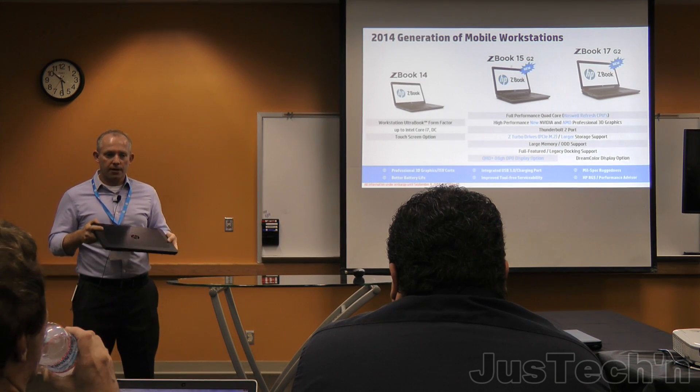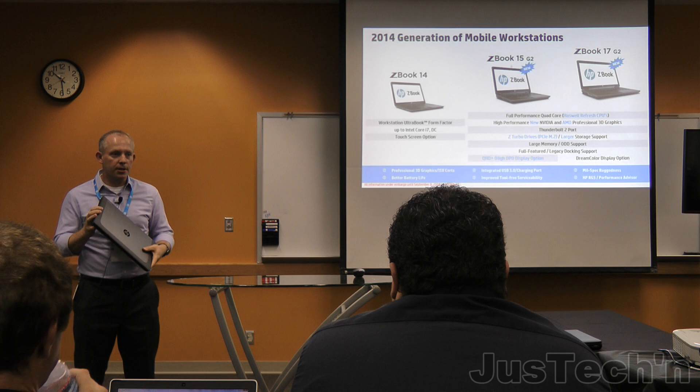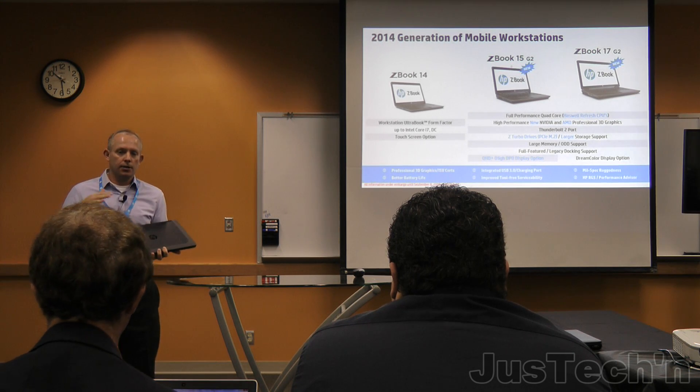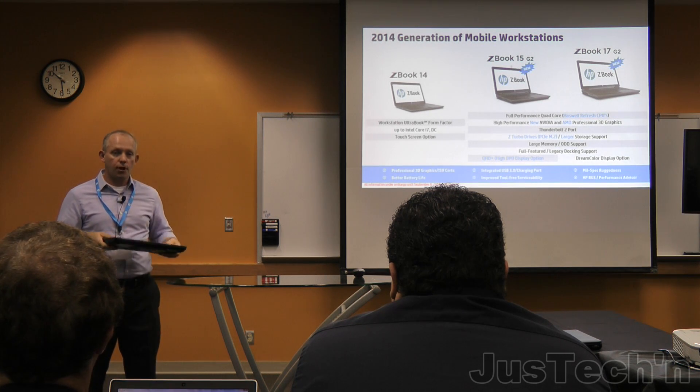One of the things we pride ourselves on is testing for mil-spec ruggedness. The U.S. military has a spec called MIL-STD-810G that tests things like shake and shock, vibration, humidity, dust, abrasion, pressure, and drop tests.